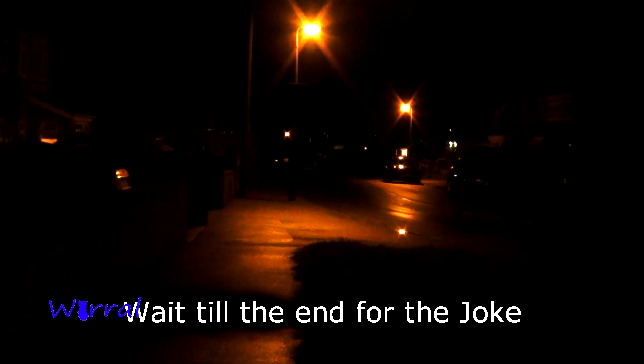Welcome to what seems like the most boring topic of a video that you have ever seen. Yes, today we talk streetlights.